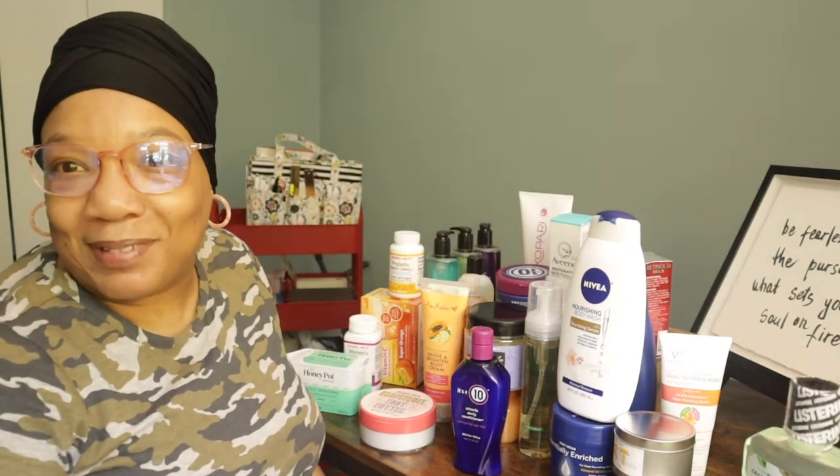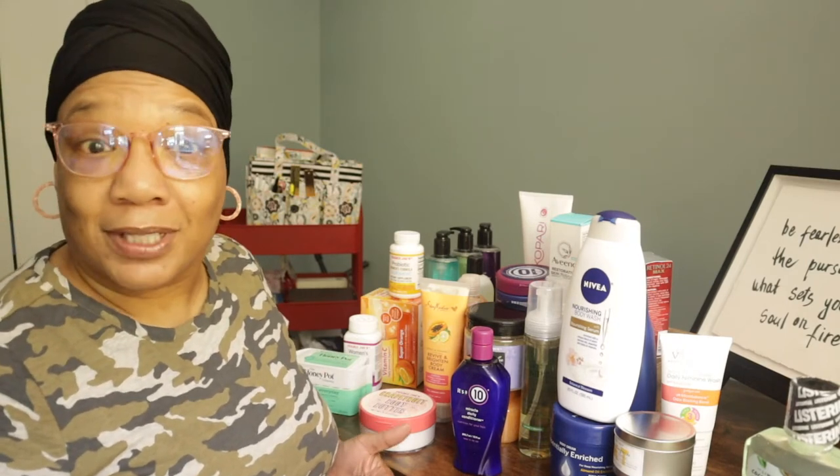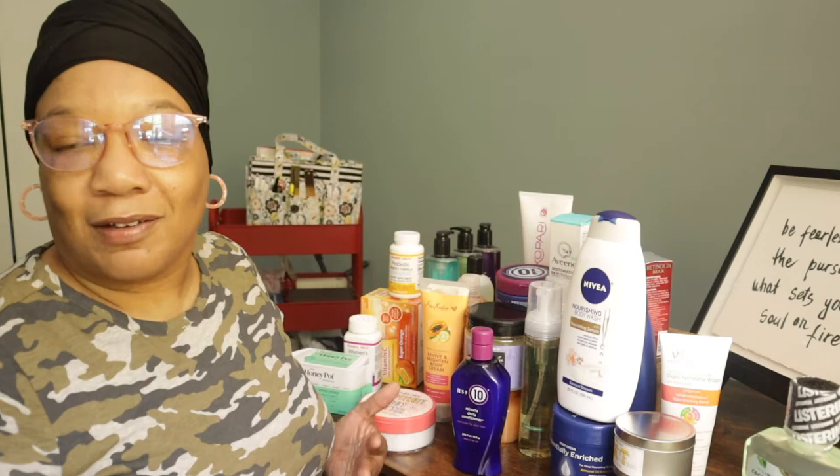Hello everybody, welcome to Simply Mirian! I'm going to share my great Ulta haul today. I hope you guys enjoy all the goodies I found at Ulta and even Trader Joe's. Last week I attempted to upload this haul but the quality wasn't what I desired to present on YouTube, so I waited for a nice sunny day to get my lighting right. Stay tuned!